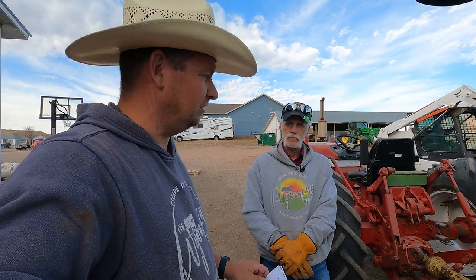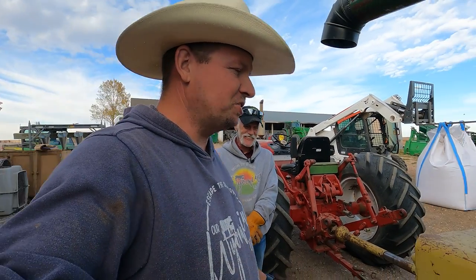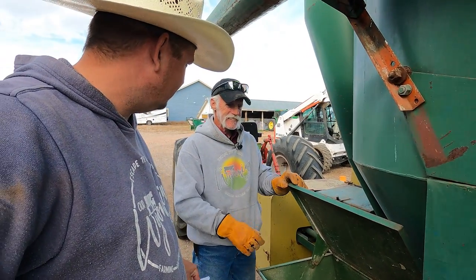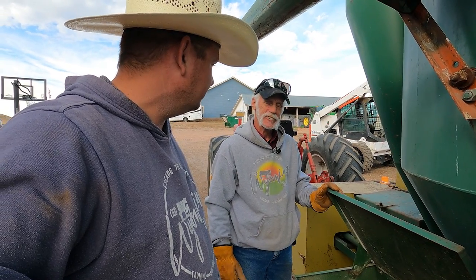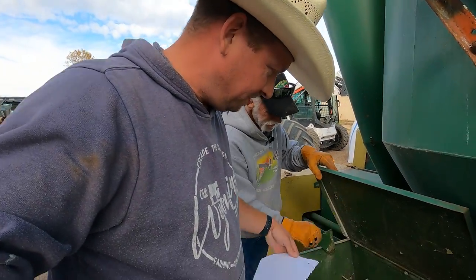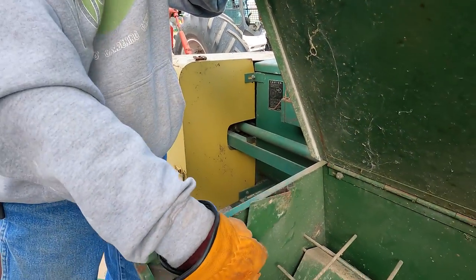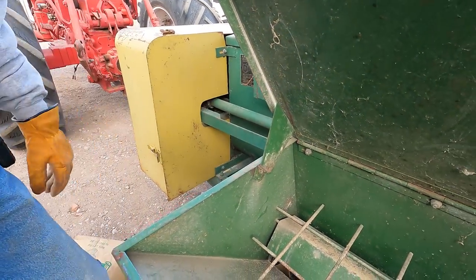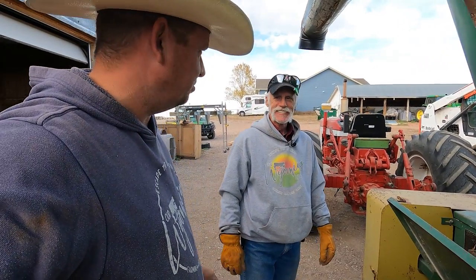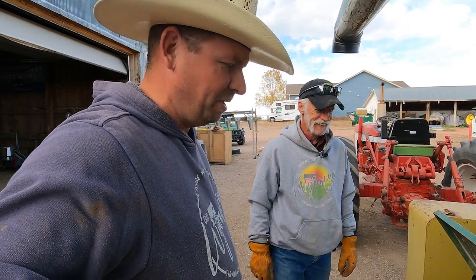First, we need to look at something from the last video — when we made pig feed with the Artsway mixer. The supplement bin lid was a big pain. You guys think we don't listen, but we do. We struggled with that lid for the longest time, and thanks to a viewer — Jeff responded to her — we did find the latch that holds the whole thing up. There was some rust damage; we would have figured it out eventually.